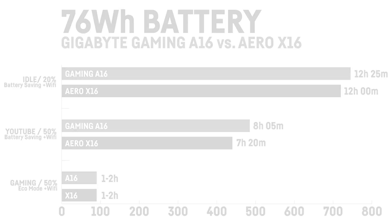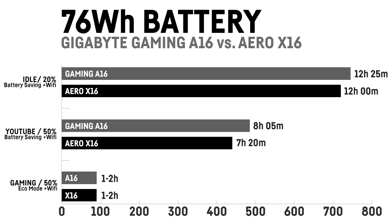The 76Wh batteries in both devices aren't the biggest, but surprisingly the Intel-based Gaming A16 was able to keep up with runtimes. The Gaming A16 achieved an idle runtime of 12 hours and 25 minutes, while the Aero X16 managed slightly less at 12 hours flat. YouTube playback times were more apart: 8 hours 5 minutes for the Gaming A16 and 7 hours 20 minutes for the Aero X16. Gaming on battery is actually possible for both, with one to two hours at playable FPS depending on the performance mode and whether you cap FPS or disable the Nvidia GPU.